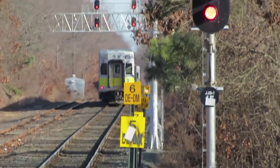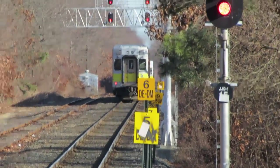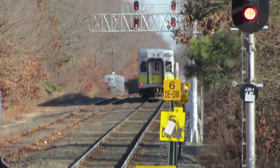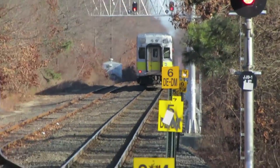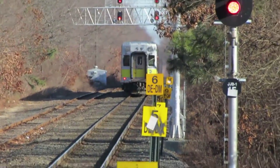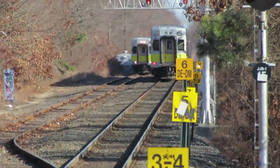All right, the westbound train is now switching over to the bypass track. And here it comes with the cab car in the lead.